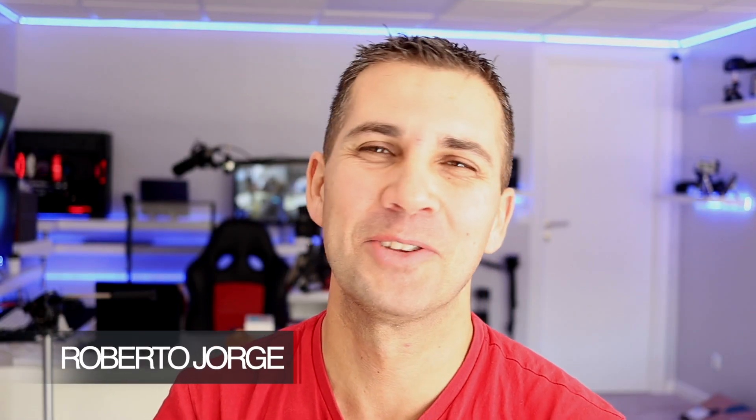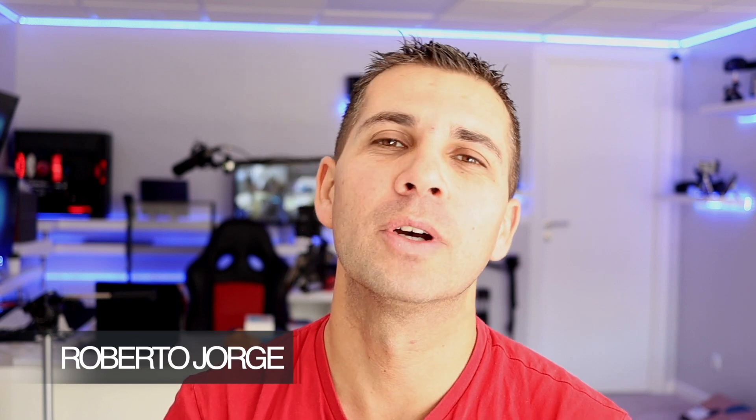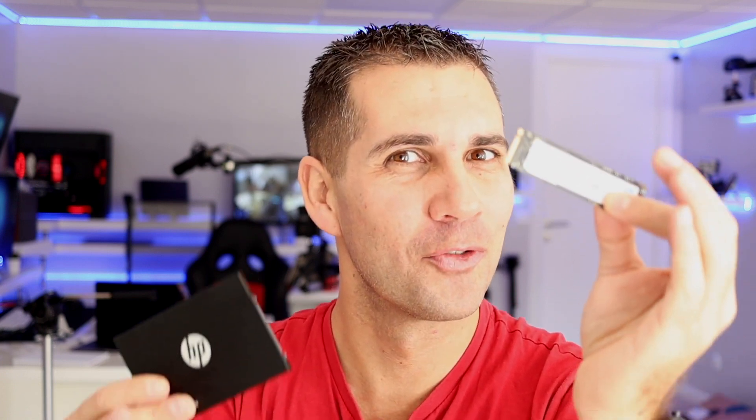Hey guys, we are back with another video and I hope you are all okay on that side of the screen. Today I want to share with you the results that I've got on these two disks: SSD through SATA and SSD through M.2 NVMe connection, which is the fastest that I've used so far.